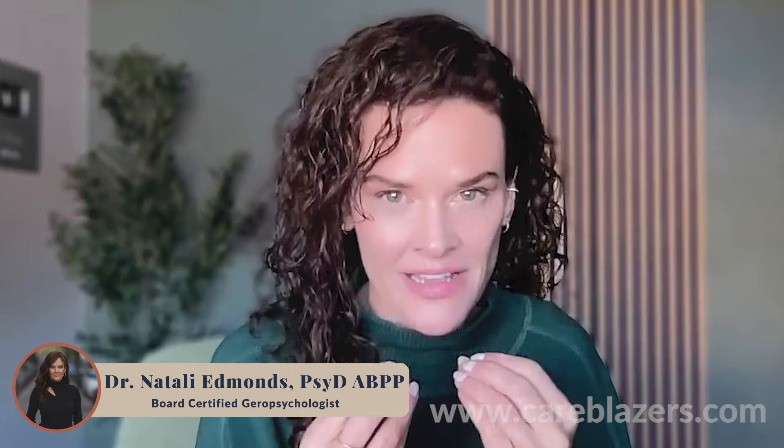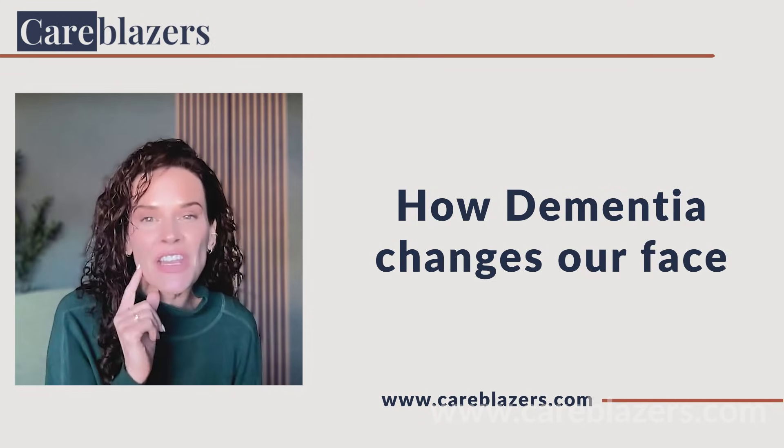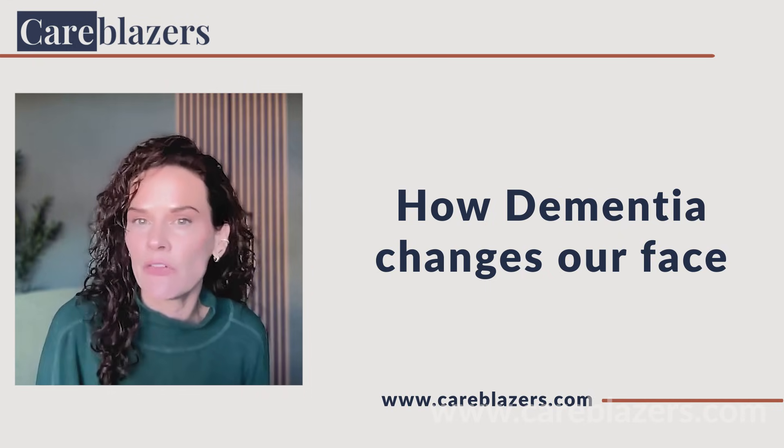Can early changes in our face possibly be an early sign of dementia? That's what we're going to talk about today. Scientists have discovered that the brain impacts our face, and certain changes in our face may be an indication of dementia. This doesn't mean we can simply look at somebody's face and say 'that's dementia,' but it does mean our faces hold signs.